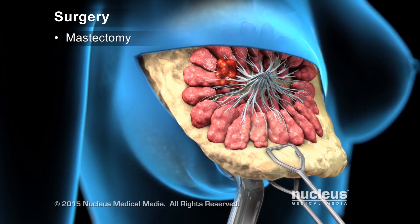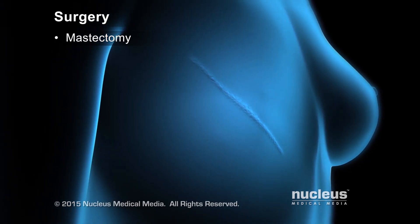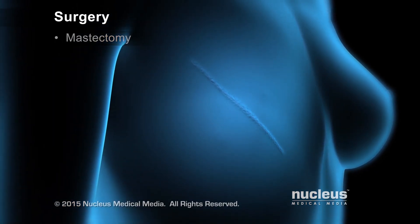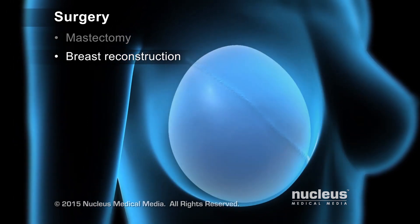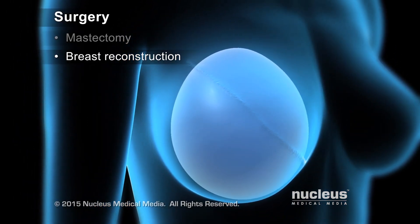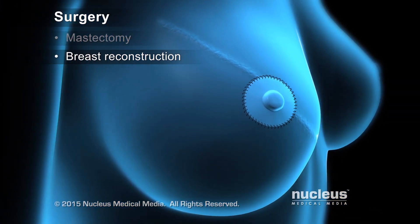Mastectomies involve removing the entire breast. After a mastectomy, a woman has the option to have reconstructive surgery, where a new breast is created using implants or skin flaps. In some cases, the surgeon is able to preserve the nipple.